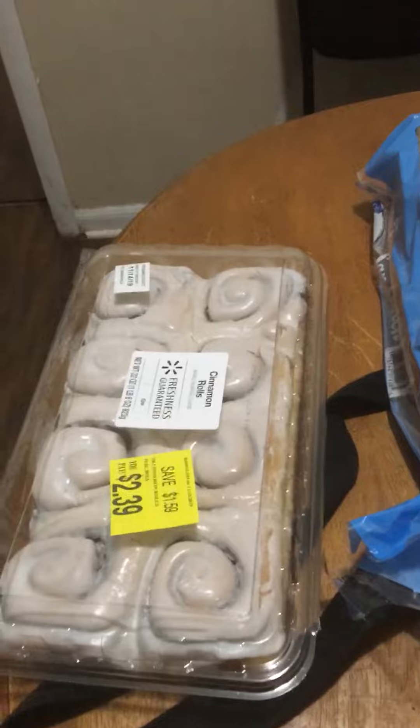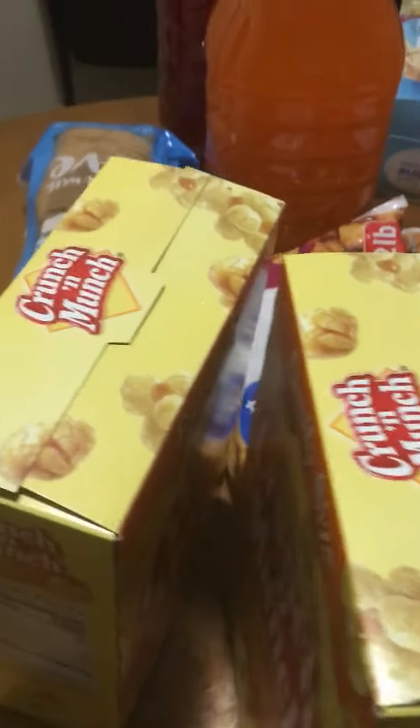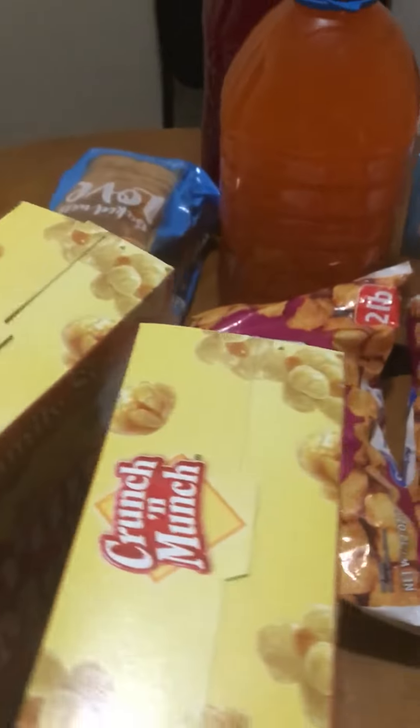I have some cinnamon rolls. I have Crunch and Munch — two boxes of Crunch and Munch. Me and Ashley love Crunch and Munch, so I always get that.